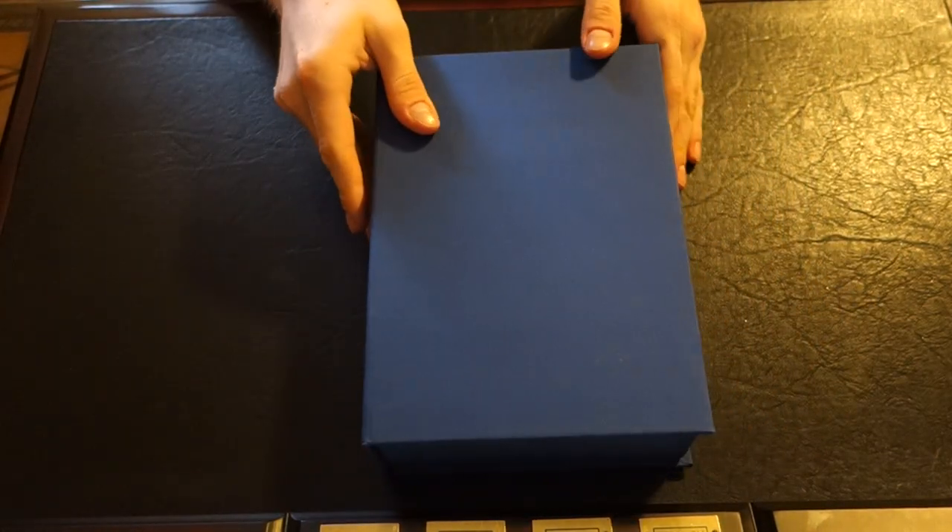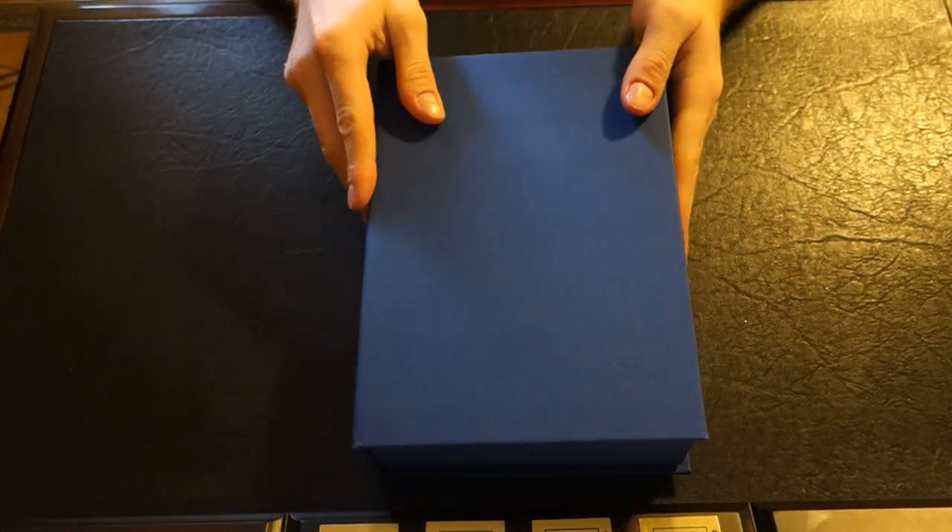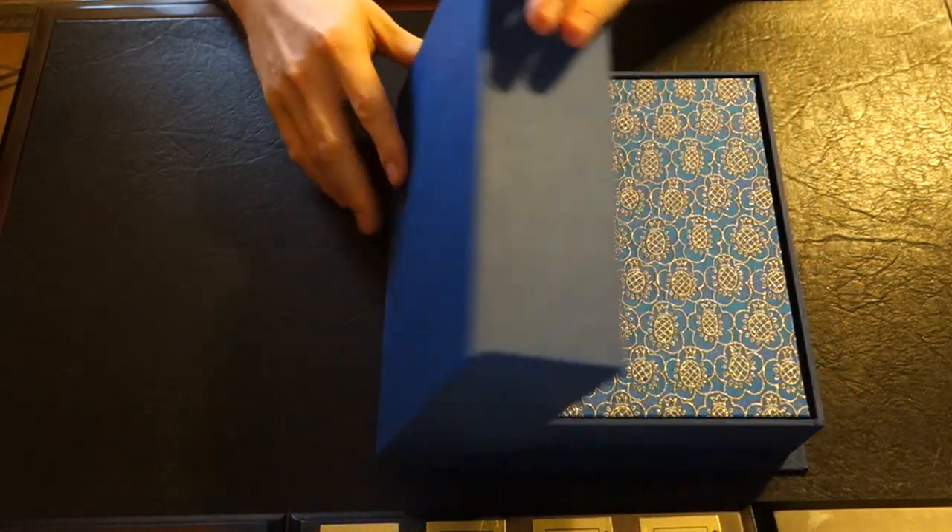This is a Salander case that it's in, and it's bound in Buckram. Let's take a look at the book.